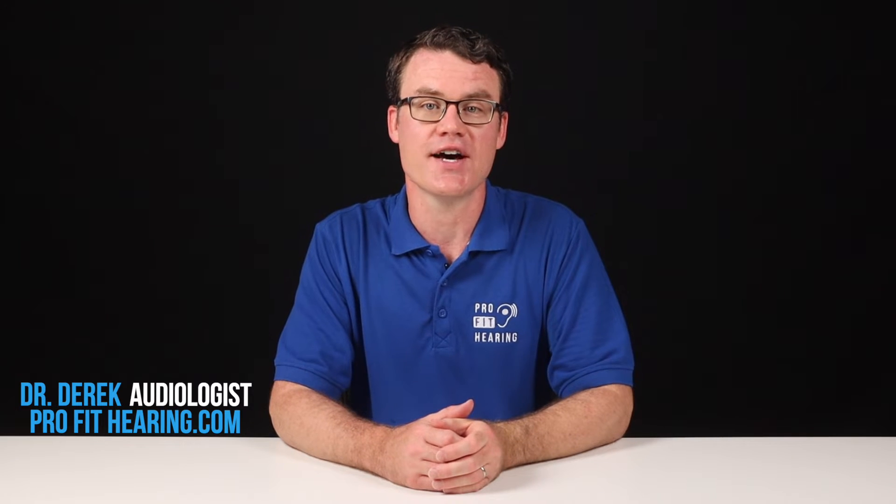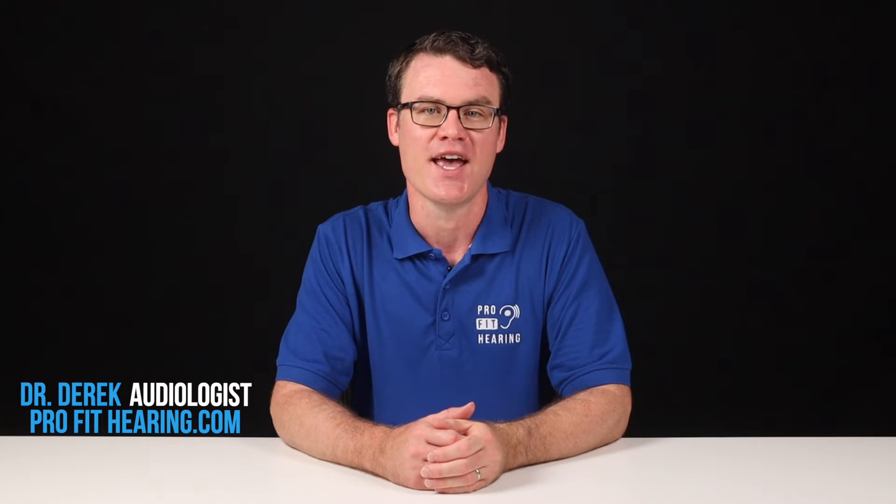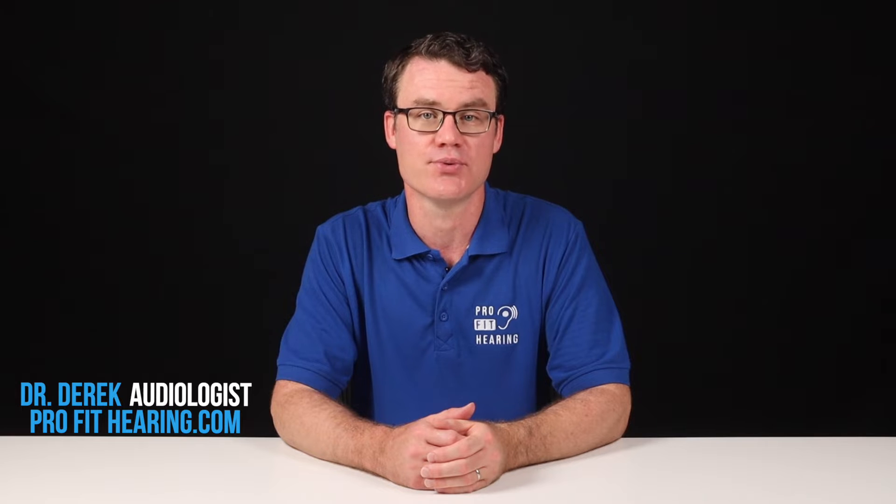Hi, I'm Dr. Derek, audiologist, audio engineer, and musician with ProFitHearing.com, bringing you the best insight in today's latest hearing aids, headphones, and audio technology to improve your life. If you have concerns about your hearing, always consult with your local physician or audiologist.